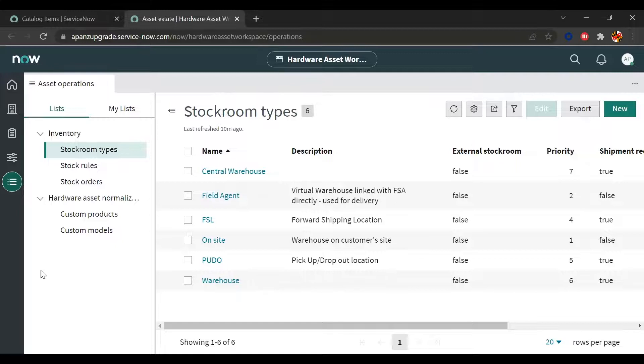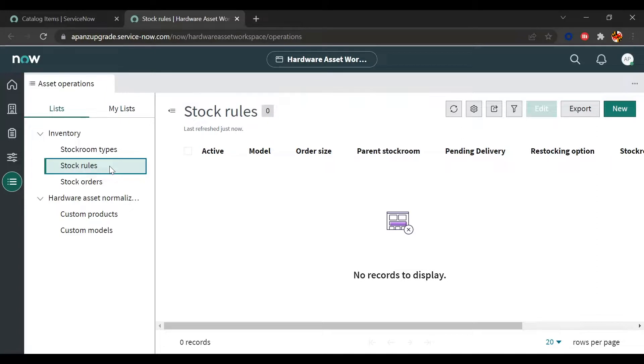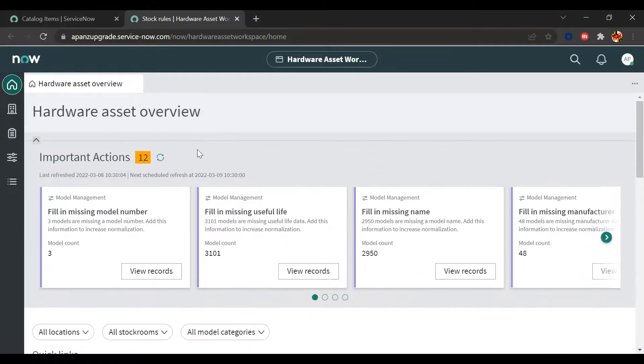In the Asset Operations view, you can see information around your stock rooms and model normalization rules. This includes setting up different stock rooms or locations and the stock rules that come with them to ensure you always maintain a certain stock threshold. That's all the time we have for the hardware asset workspace. As a recap, the hardware asset manager has the ability to see what actions they need to take and view their entire IT estate in one single view. Back to you, Brian.